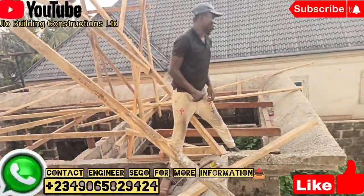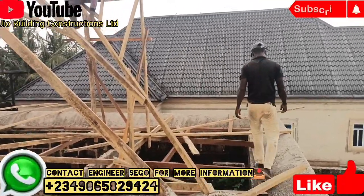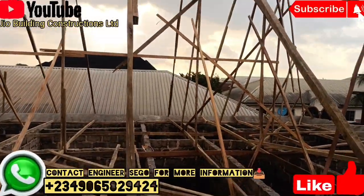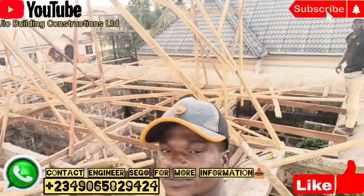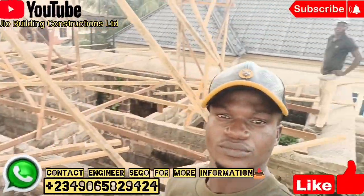For more updates, you can reach out to JIO Building Construction. If this is the first time you are connecting with us, please subscribe to our YouTube channel for more information. We are available for your service — Engineer Segoo by name.